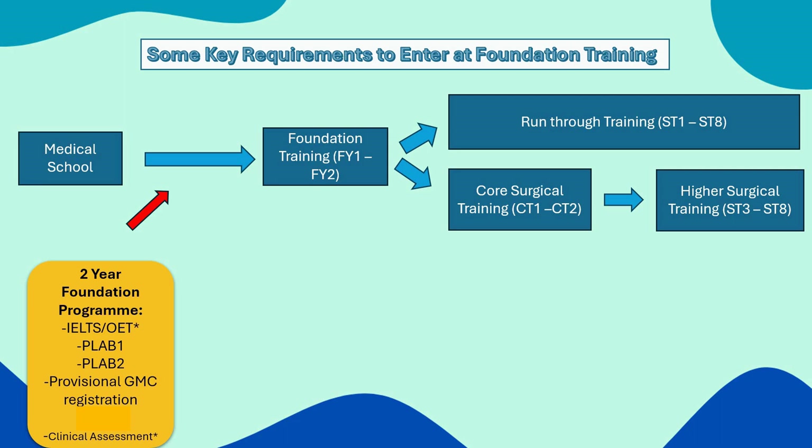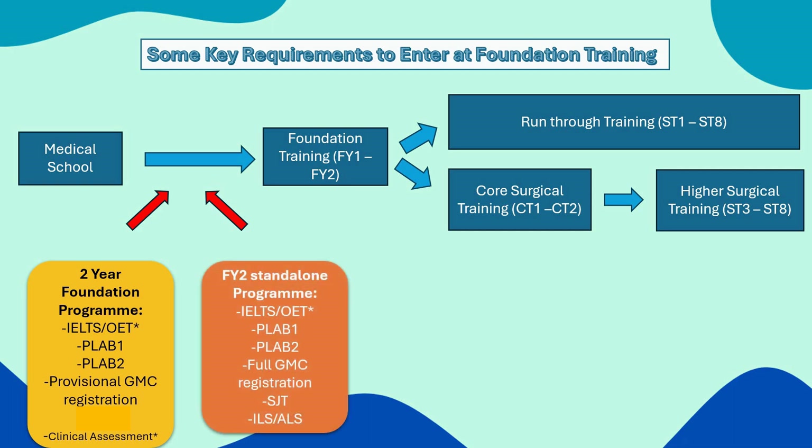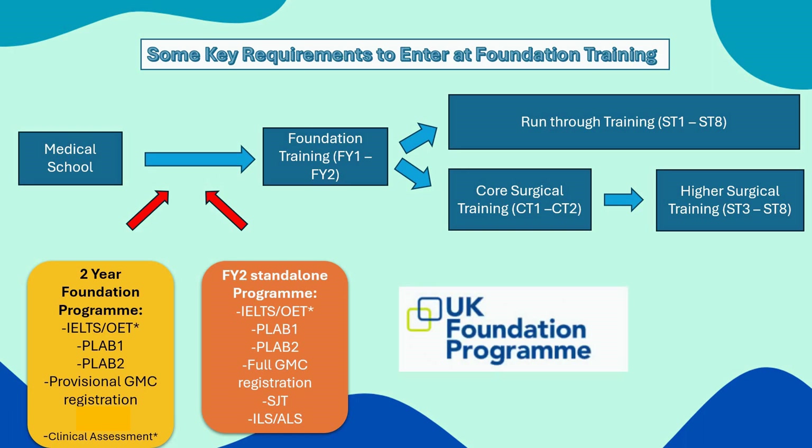If you've completed an acceptable pattern of internship, you could apply for an F2 standalone program. Again, you'd need IELTS or OET, flag one and flag two, full GMC registration, SJT, and the ILS or ALS course completed. This is just a highlight of the most important evidence you need to gather — the best source of information is the UK FPO website. These requirements do change from year to year, so be sure to familiarize yourself with that website for the latest information.